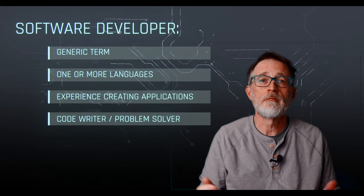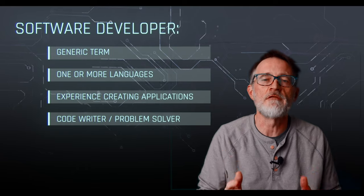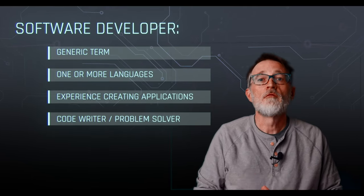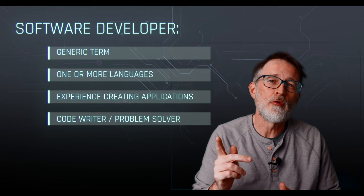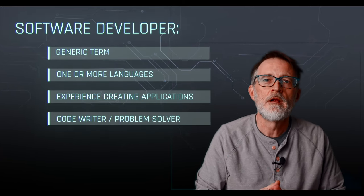First up, software developer. This is a very general term that can refer to a wide range of roles, but typically it involves writing some code to create and maintain software applications. For this, you're going to be expected to know at least one programming language and to be able to demonstrate some experience with creating projects. This one breaks into a few different possibilities that we'll cover next.